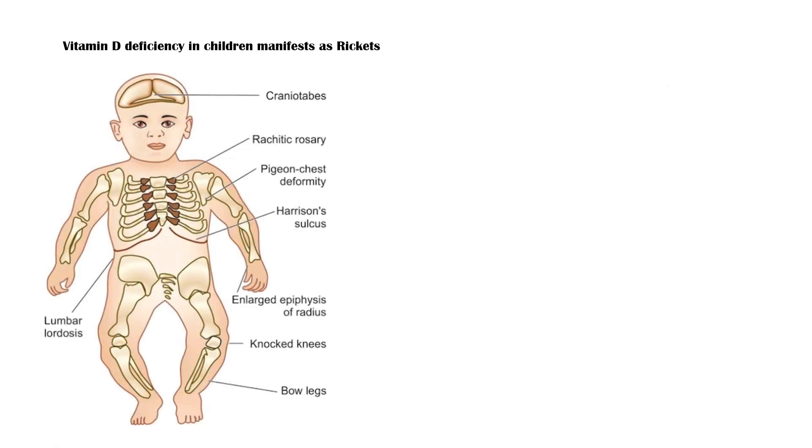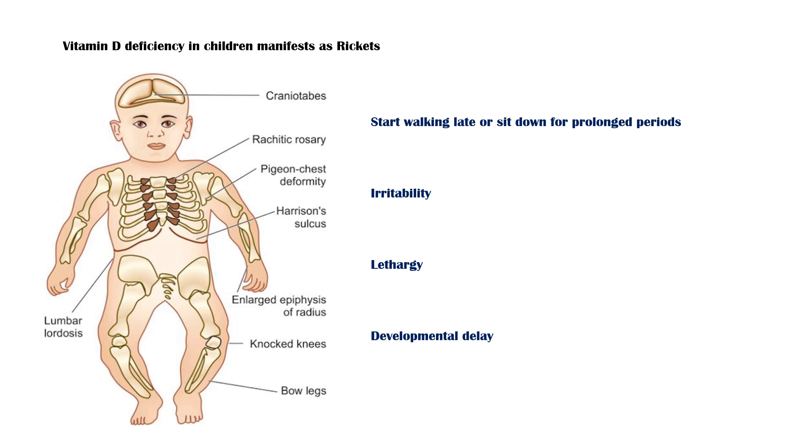In children, deficiency of vitamin D manifests as rickets. Here, defective bone mineralization leads to bowing of bones with straining. These children are often found to have started walking late or prefer to sit down for prolonged periods. In addition, these children will have symptoms such as irritability, lethargy, and developmental delay.